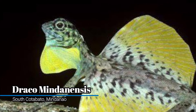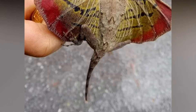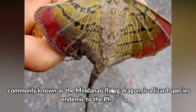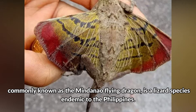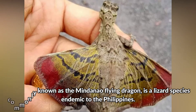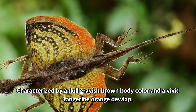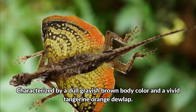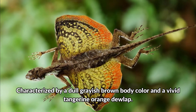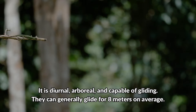Draco mindanensis, South Cotabato, Mindanao. Commonly known as the Mindanao flying dragon, it is a lizard species endemic to the Philippines. Characterized by a dull grayish-brown body color and a vivid tangerine orange dewlap, it is diurnal, arboreal, and capable of gliding. They can generally glide for 8 meters on average.